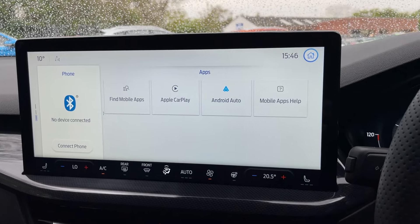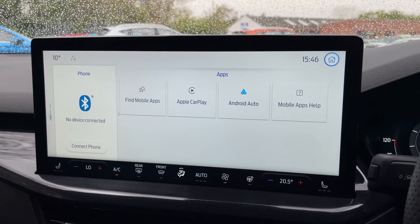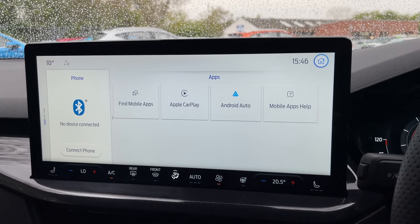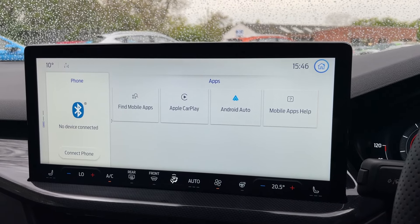If you didn't like the Ford navigation, you also get Apple Maps, Google Maps, and Waze — all compatible on this screen, so you can really use your preference.